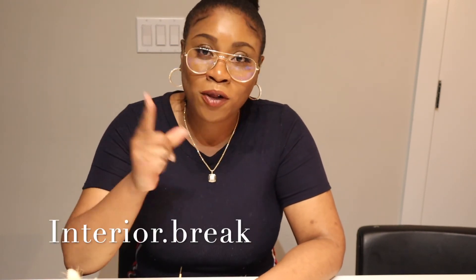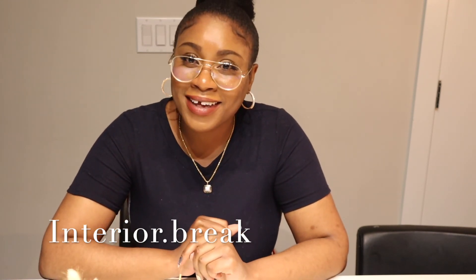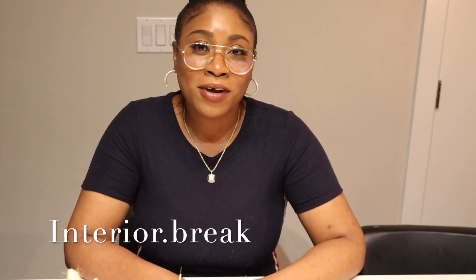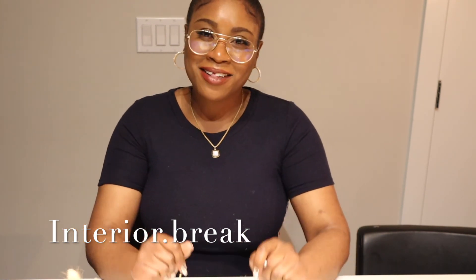Maybe in a month, if you follow me on Instagram, I will be checking in to see how it's looking. If you guys liked this video, don't forget to like, comment, and subscribe. And don't forget to follow me on Instagram at interior.break - I'll see you guys in my next video.